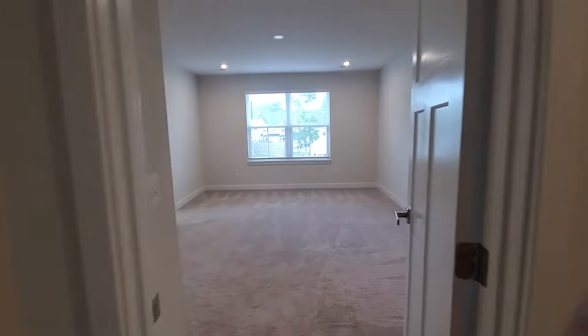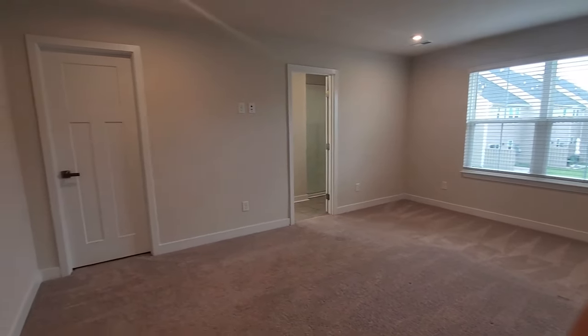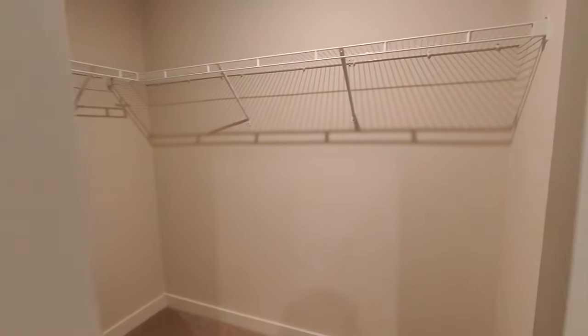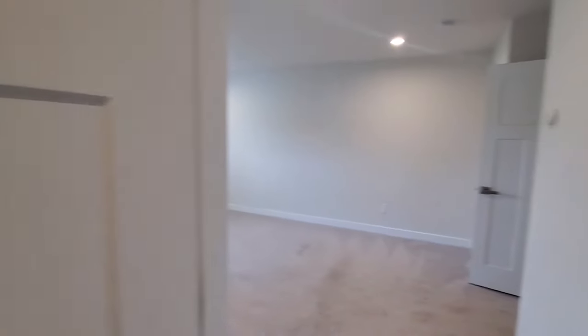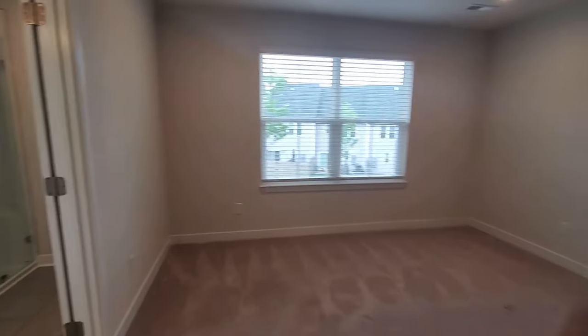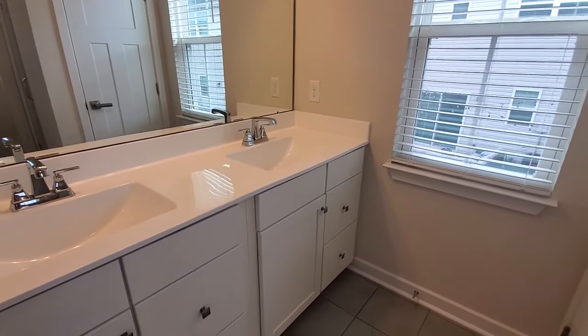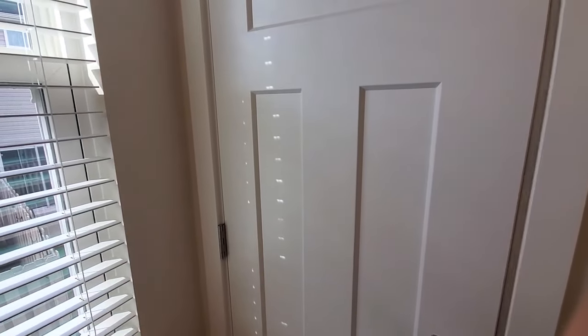And on into your master. This is on the back side of the townhome — nice large layout here. Check out this walk-in closet — you've got plenty of room, with built-in shelving and clothes hanging racks. And then on into the bath. The bath features a gorgeous tiled shower with a bench seat in there, so you've got lots of room. And of course, double vanity sinks, lots of cabinets and drawers. You also have a linen closet right inside that bathroom, so that gives you lots of space and room for storage.